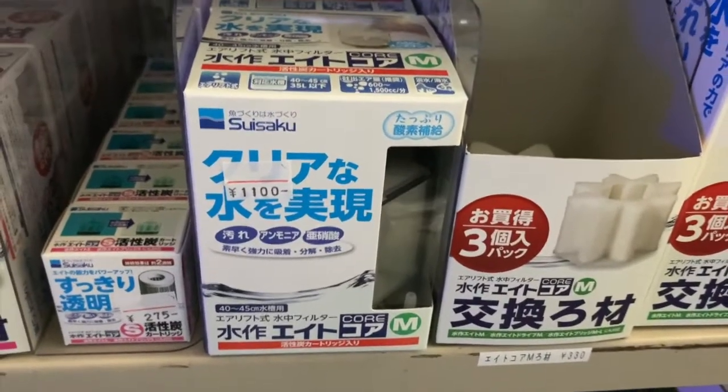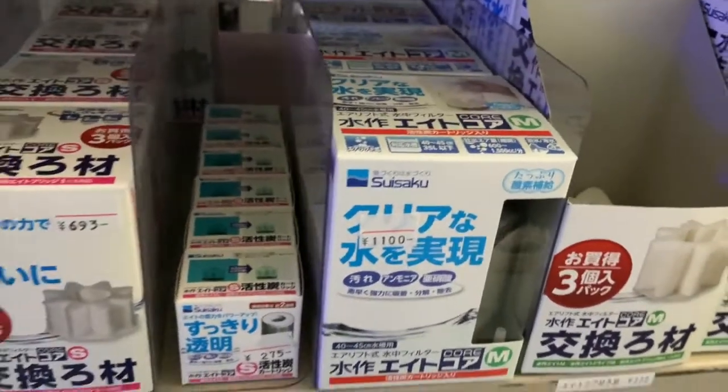These little internal sponge filters — I have those; I brought back a few. And replacement parts right here.